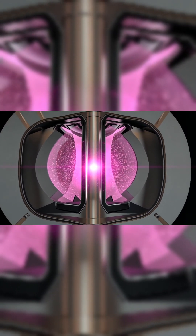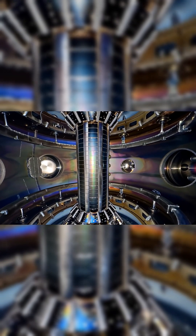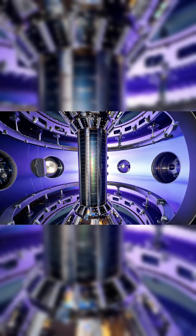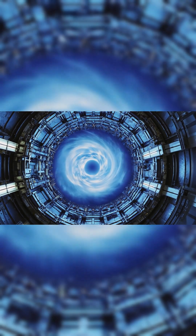Breakthroughs in superconducting materials are making these reactors smaller, more efficient, and more powerful. UK-based Tokamak Energy has developed cutting-edge high-temperature superconducting magnets advancing fusion containment, and the company has been shortlisted by the UK government to help build the next generation spherical tokamak.